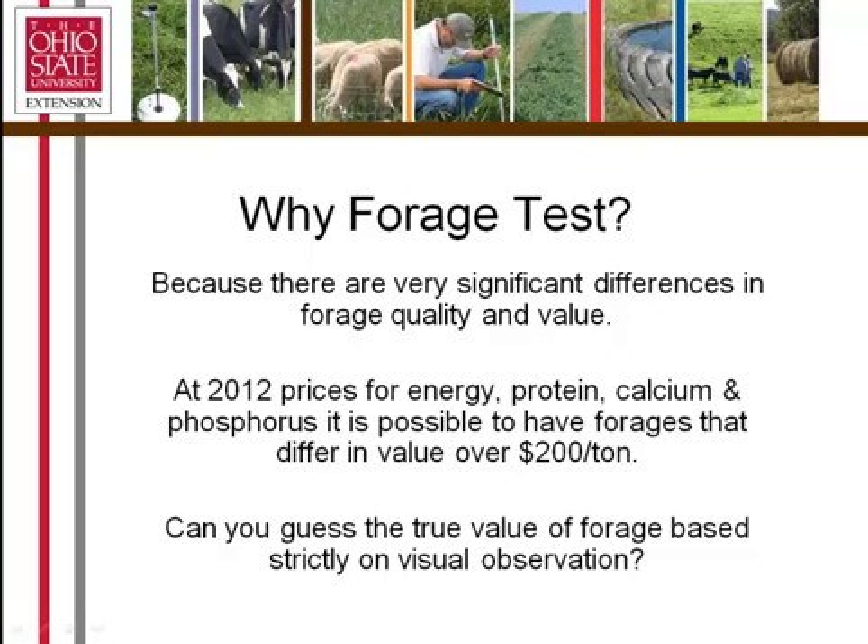What about price-value differences? If you look at the energy, protein, calcium, and phosphorus in forages and put a price on that, it's easy to compare the value in forages in terms of the nutrients they have in them. You can see as high as a $200 difference per ton in the value of forages. Can you guess the true value of forages based strictly on visual observations? It's difficult to do. Understanding the true value difference in terms of dollars is difficult without an analysis.